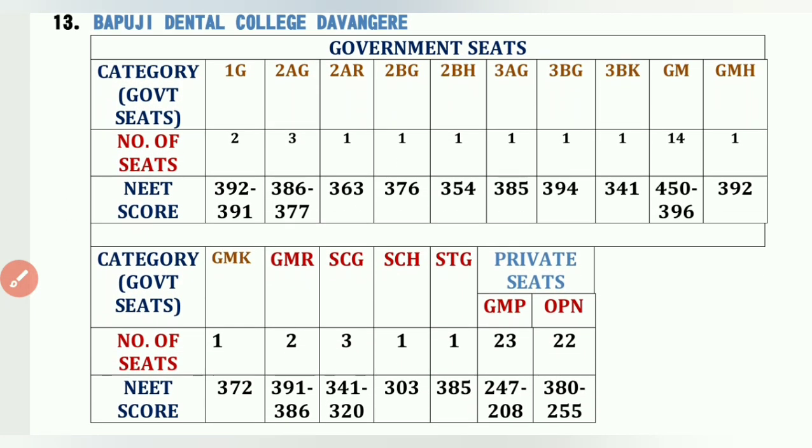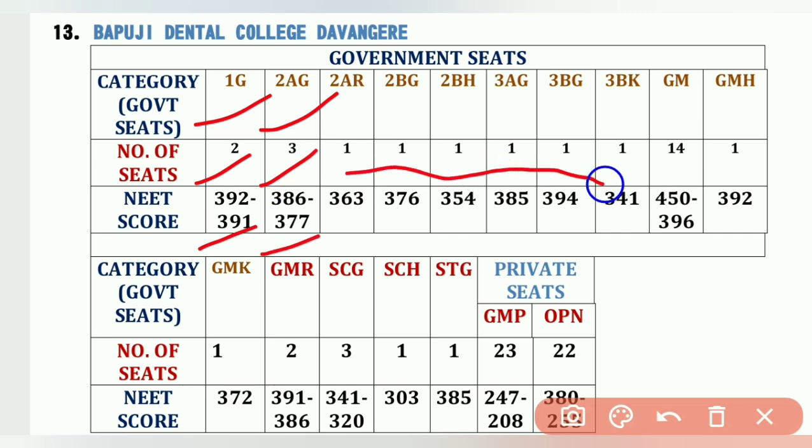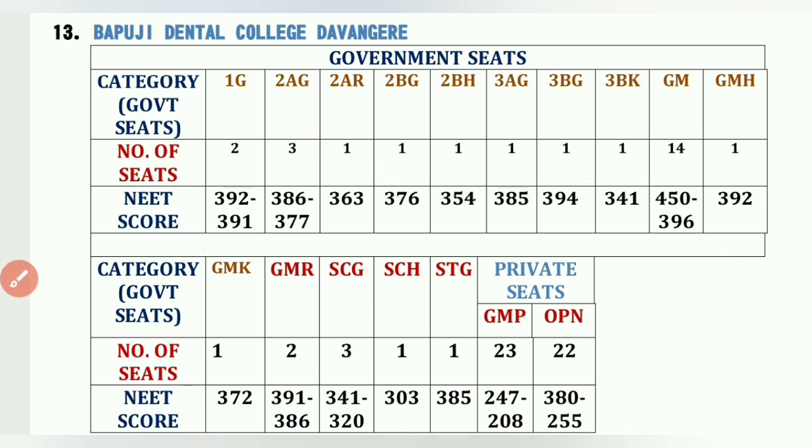The thirteenth college is Bapuji Dental College, Davangere. Cutoffs: 1G 2 seats – 392 to 391, 2AG 3 seats – 386 to 377, GM-C – 452 to 396, GM-H – 392, GM-K – 372, GM-R 2 seats – 391 to 386, SCG 3 seats – 341 to 320, SCH 1 seat – 303, STG 1 seat – 385. Private: GMP 23 seats – 247 to 208, OPN 22 seats – 385 to 255.